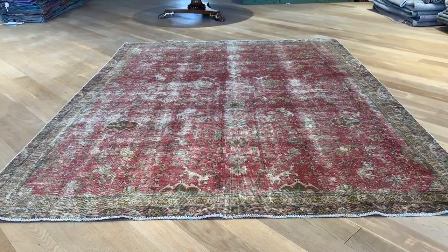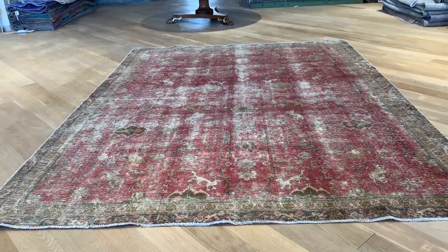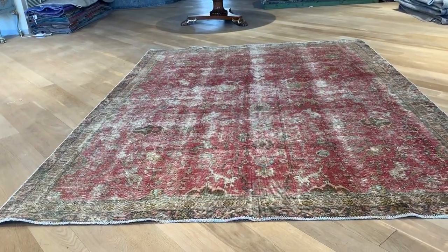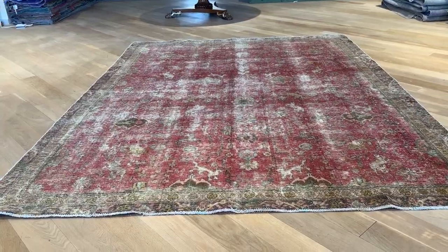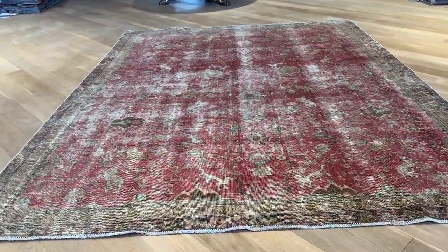This is Vintage Carpet 20055. It's a Persian handmade carpet in our stone wash range. No colors have been added to this carpet. The carpet has a very nicely faded color tone, like a Venetian pink color tone.